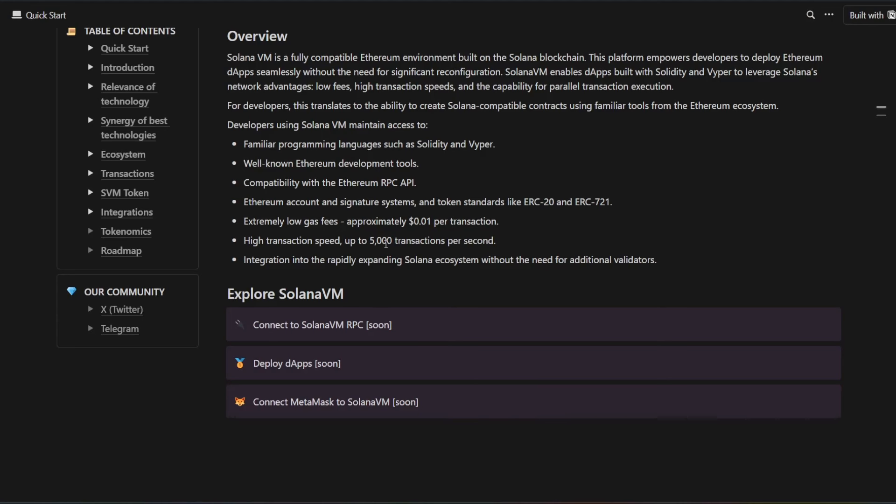For developers, this translates to the ability to create Solana-compatible contracts using familiar tools from the Ethereum ecosystem. Developers using Solana VM maintain access to familiar programming languages such as Solidity and Vyper, well-known Ethereum development tools, compatibility with the Ethereum RPC API, Ethereum account and signature systems, and token standards like ERC-20 and ERC-721. Extremely low gas fees — approximately one cent per transaction — and high transaction speed up to 5,000 transactions per second. Integration into the rapidly expanding Solana ecosystem without the need for additional validators. Coming soon: connecting to Solana VM RPC, deploying dApps, and connecting MetaMask to Solana VM.